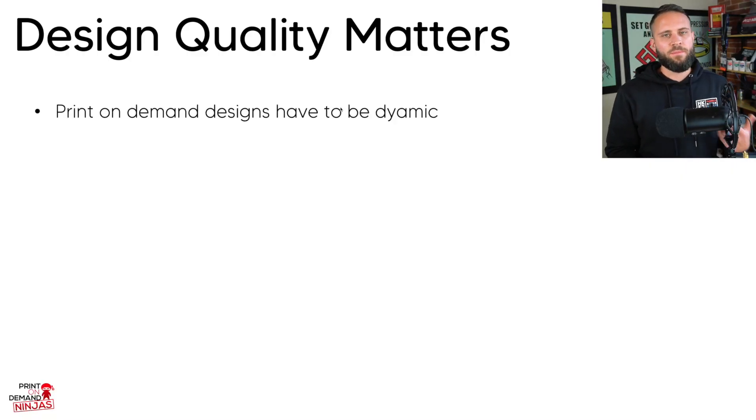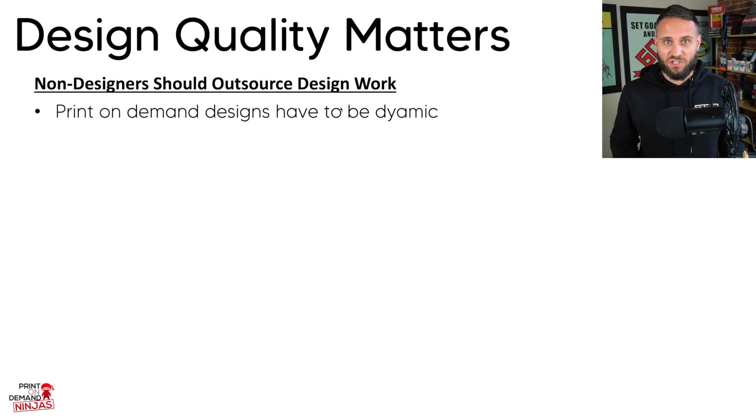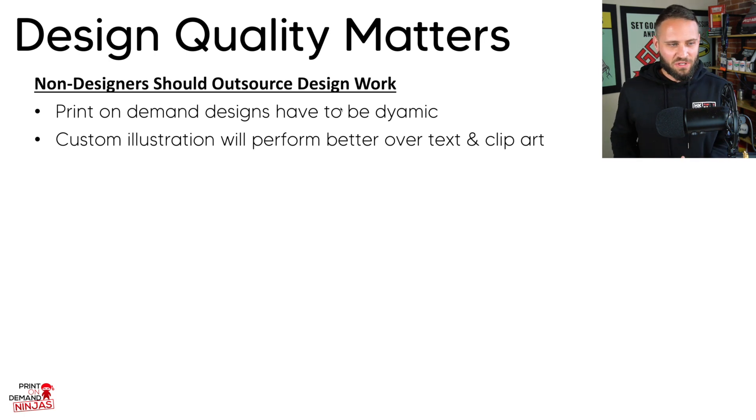When it comes to print on demand designs, so many people struggle because they are not designers and they attempt to just create their own things, but all they can do is simple text-based designs. In order to succeed, not only do you need to nail the niche and the product choice, but you also need to make designs that look good. If you're someone just starting print on demand and you're not a designer — you've never done anything creative, never painted, never drawn, and don't know how to use graphic design software — you should likely outsource some of that design work. Custom illustrations will always perform better over text and clip art. If you're just doing simple text and clip art designs, it's going to be very tough to get people to buy.